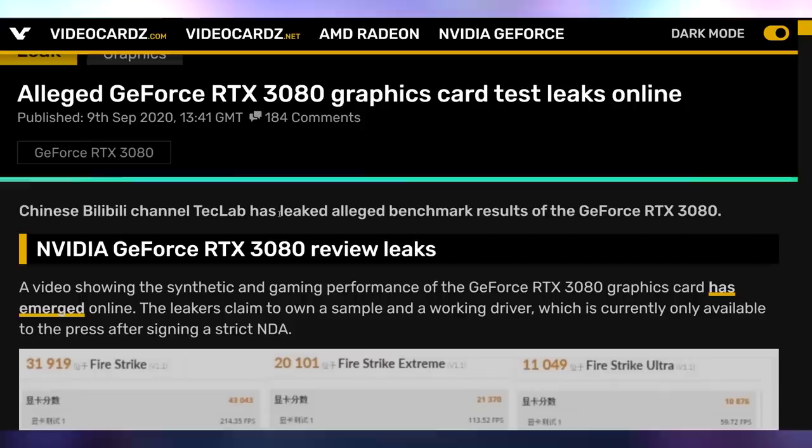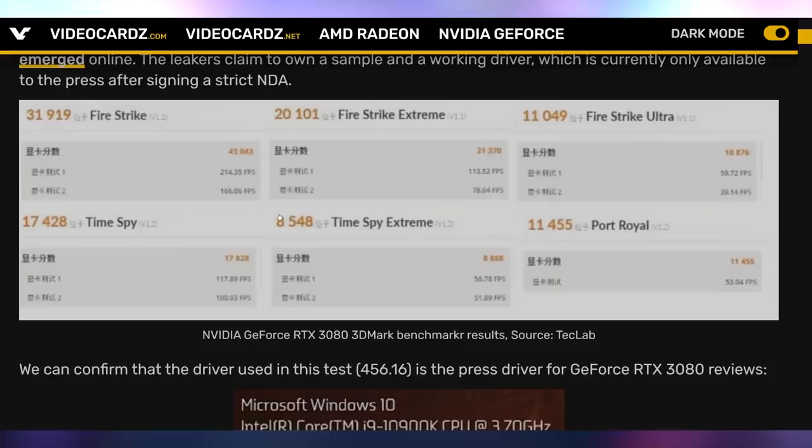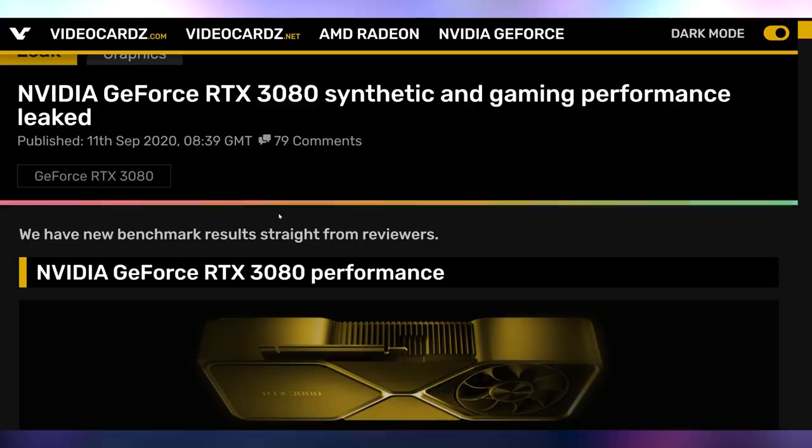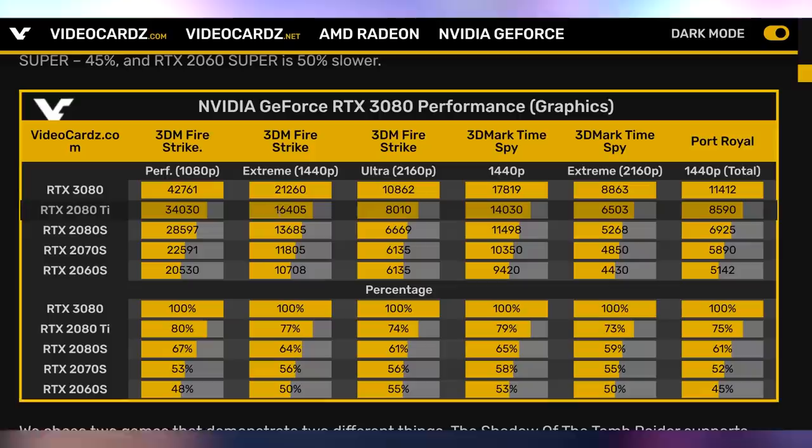We got more RTX 30 series news outside of mining — the 3080 performance numbers have come out, not only in synthetic benchmarks but in actual video games. A Chinese Bilibili channel, Tech Lab, released benchmarks showing Fire Strike and 3DMark results, as well as performance in various games. The video has been removed, but VideoCardz aggregated the benchmarks from multiple sources. The 3080 is about 25 to 35% faster than the 2080 Ti in gaming and ray tracing scenarios. Most leaked benchmarks compare it to the 2080 Super rather than the standard 2080, but based on the 2070 Super results we see about a 90% increase over that card.